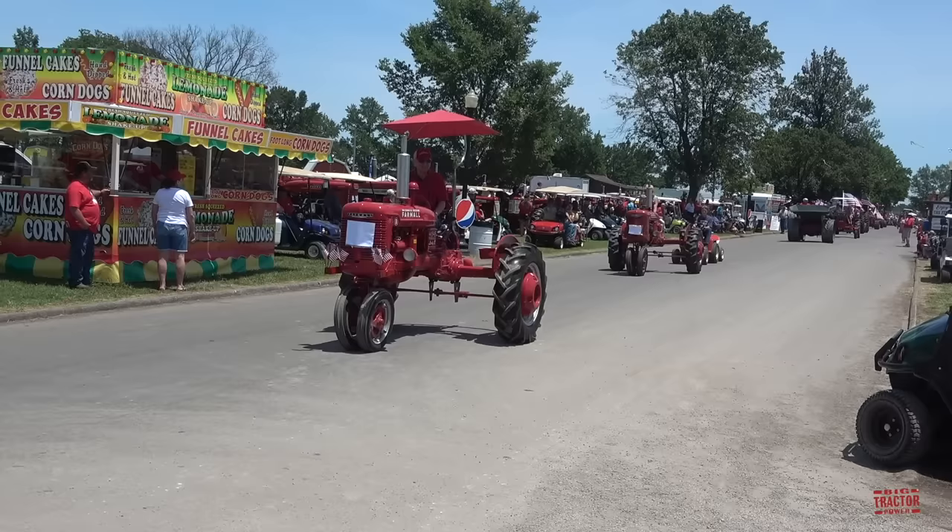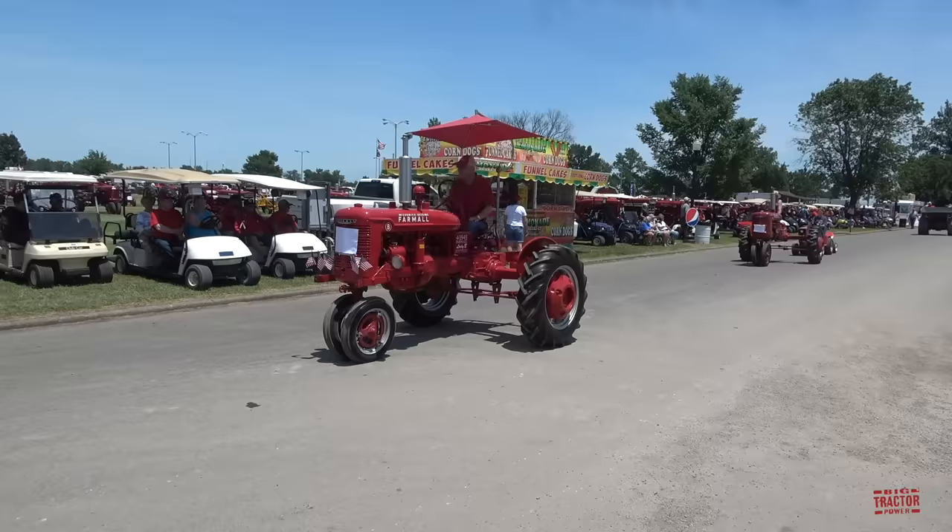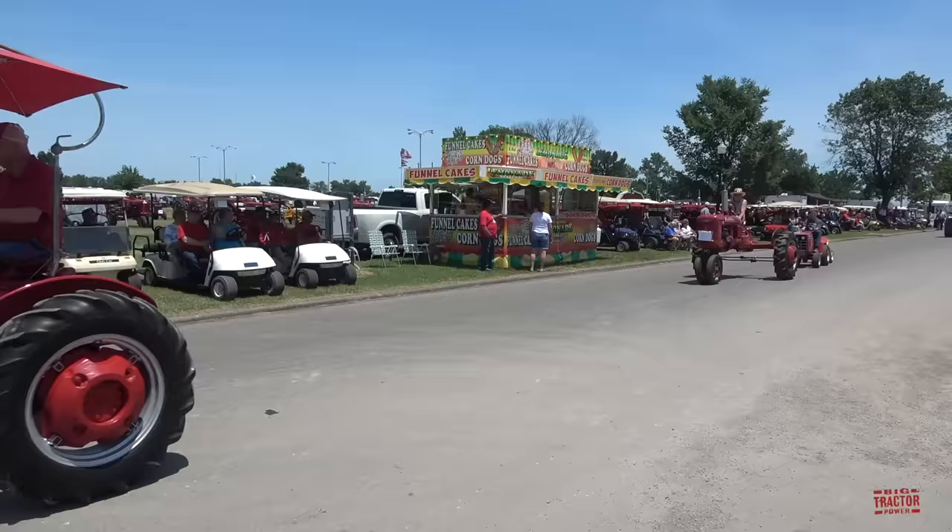Here's some classic Farmall Offset tractors. We have a Model B, and here comes another B.